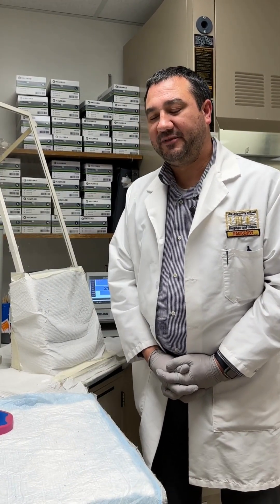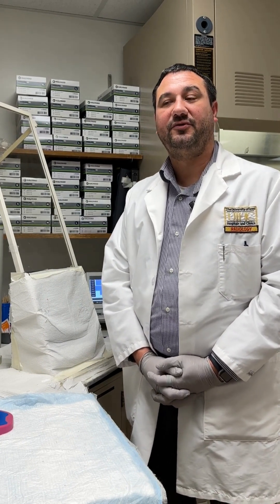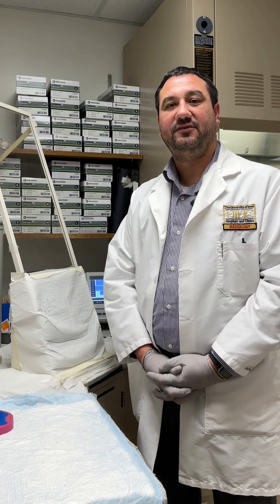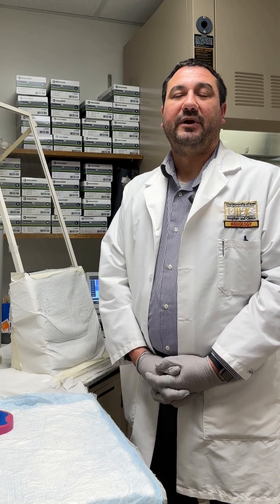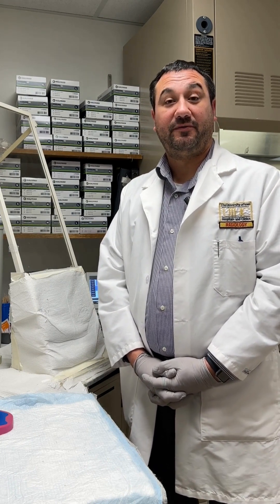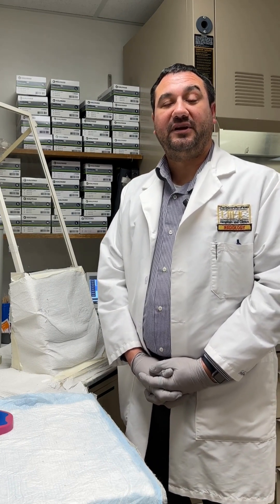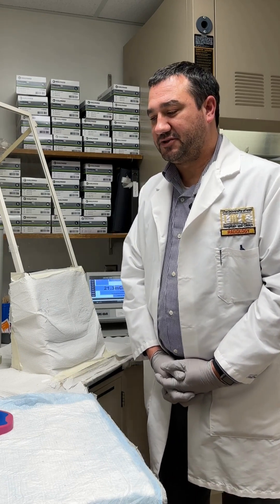The day-to-day job of a nuclear pharmacist is preparing these radiopharmaceuticals and preparing radiopharmaceutical therapies. We do a lot of calculations on decay and dosing. We have some interaction with patients when it comes to questions about the radiopharmaceuticals — what's going to happen to them during the study, what it's doing in their body, things of that nature.